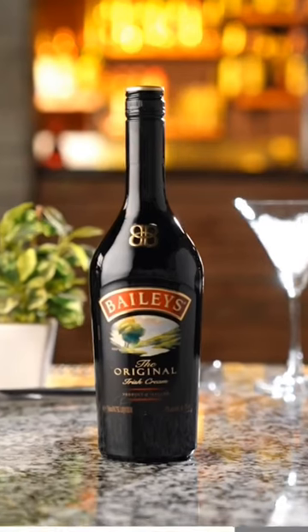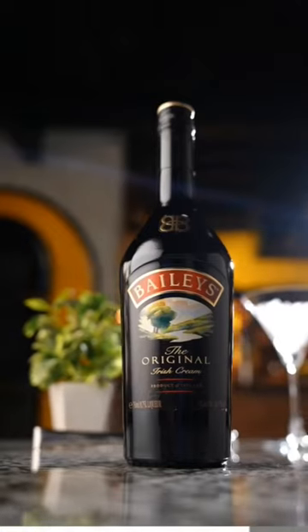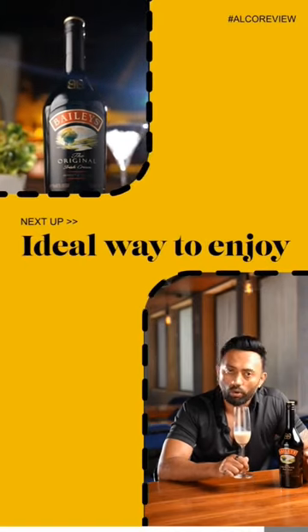A bottle of Baileys may cost you between 2,000 to 3,000, and it can be perfectly enjoyed over ice cream, in coffee, or on its own. It's an ideal after-meal drink which can be enjoyed with your desserts.